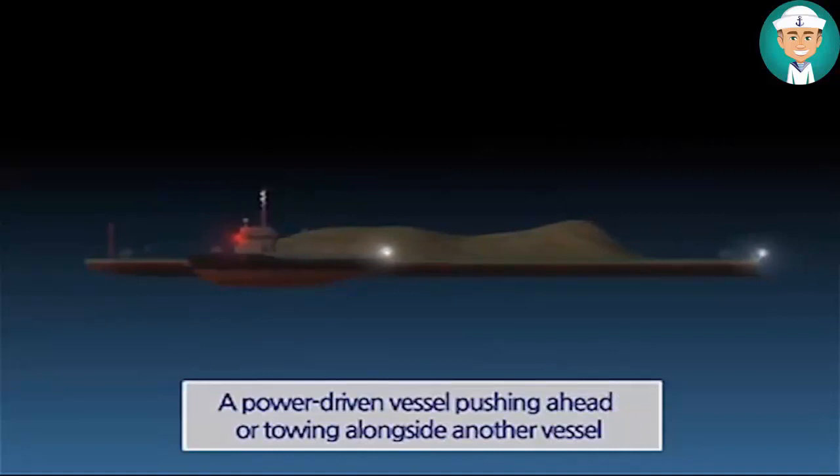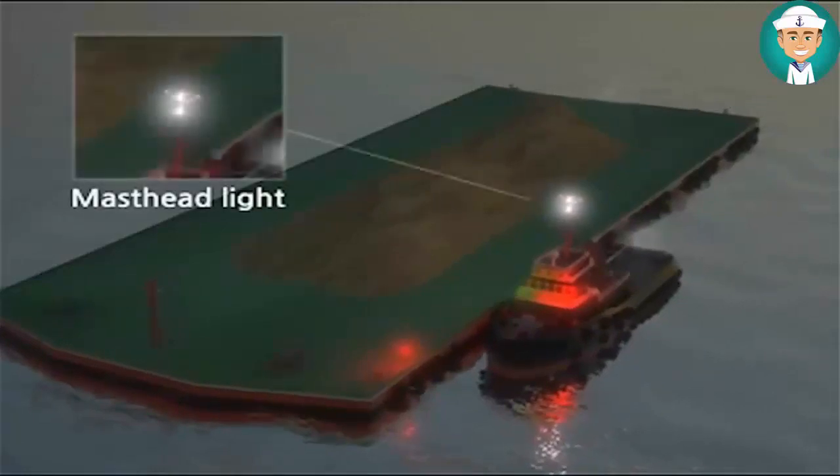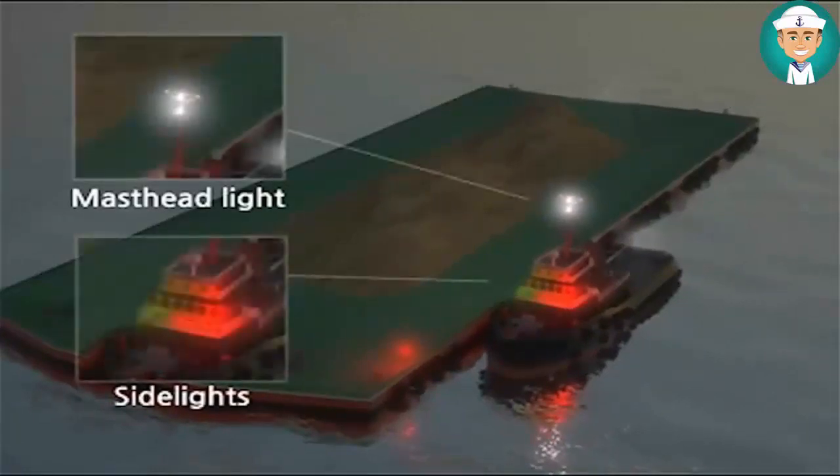A power-driven vessel, when pushing ahead or towing alongside, except in the case of a composite unit, shall exhibit two masthead lights in a vertical line, side lights, and a stern light.